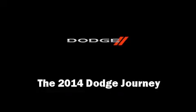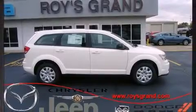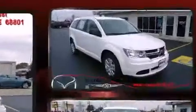Come test drive this 2014 Dodge Journey. It features an automatic transmission, front-wheel drive, and a 2.4-liter four-cylinder engine.